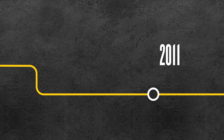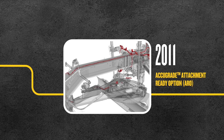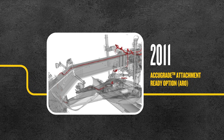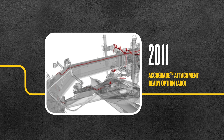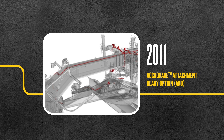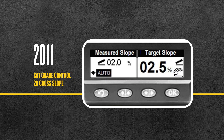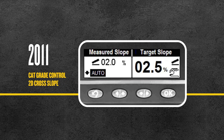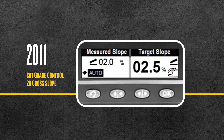In 2011, we introduced the AccuGrade attachment-ready option for M-Series, enabling Cat customers to make use of after-market grade control technologies. Later that year, integrated CatGrade control 2D cross-slope arrived, ensuring greater slope accuracy and less reliance on operator line of sight.